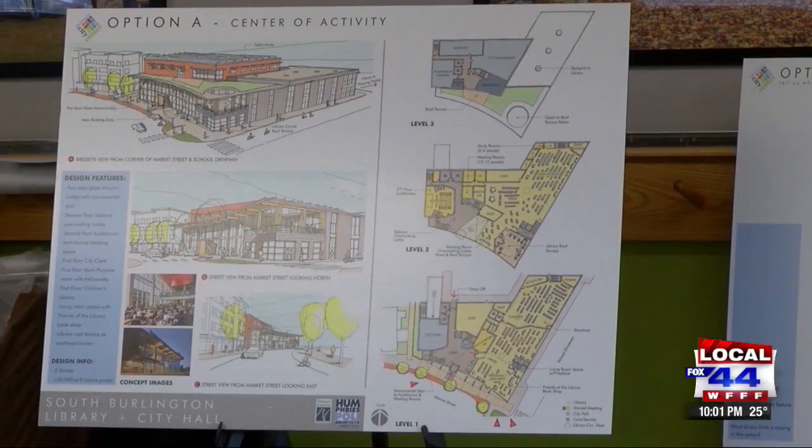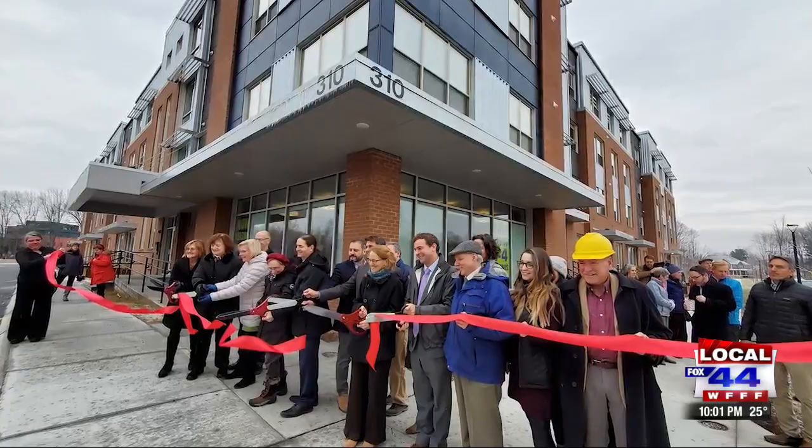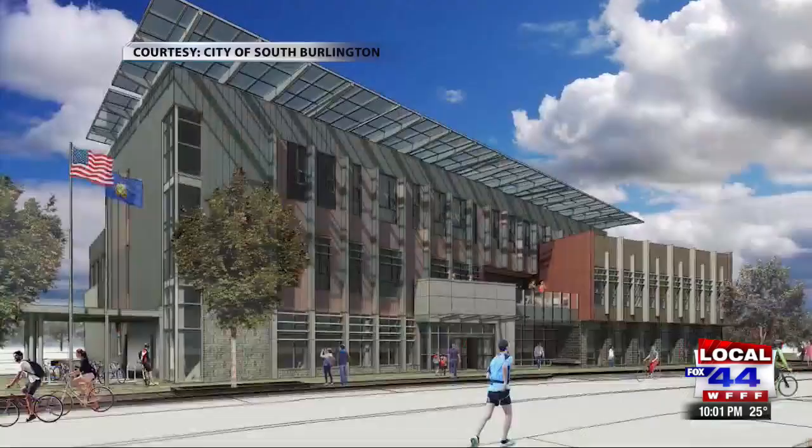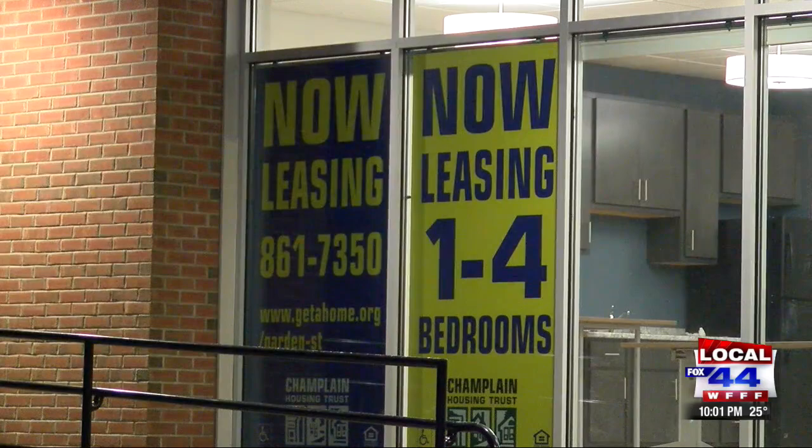Planning in South Burlington has started to yield some results as a ribbon-cutting ceremony for the Garden Street Apartments was held on Monday. City Council President Helen Reilly called it another step in the culmination of a long dream for city center, and City Manager Kevin Dorn said there are other aspects that further its importance to the city.